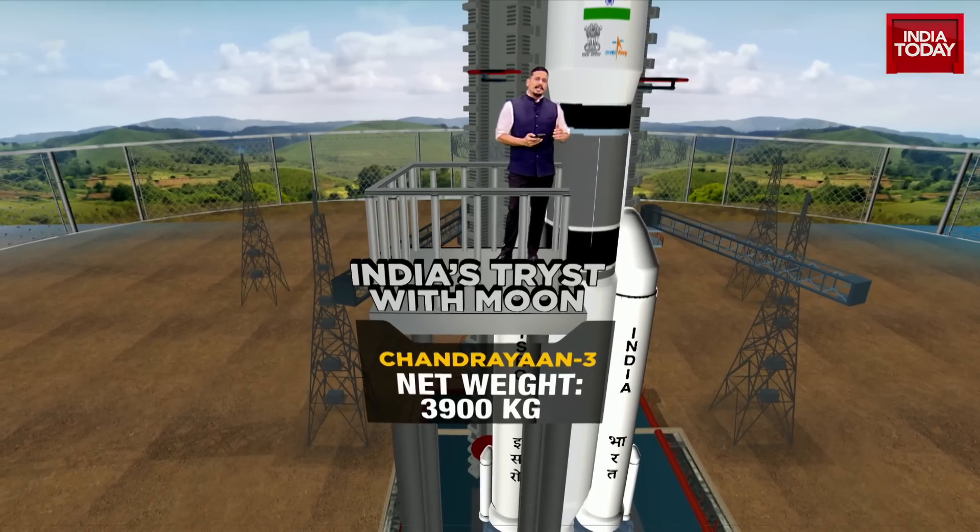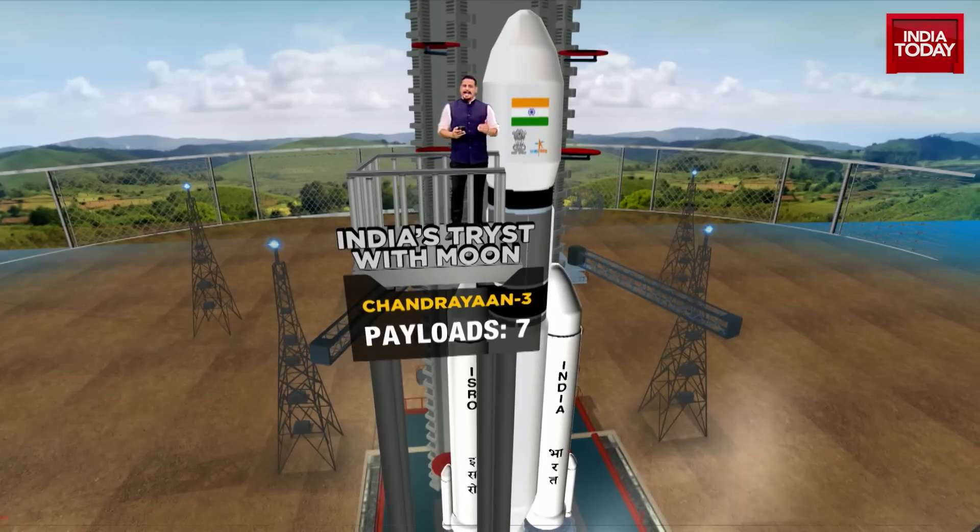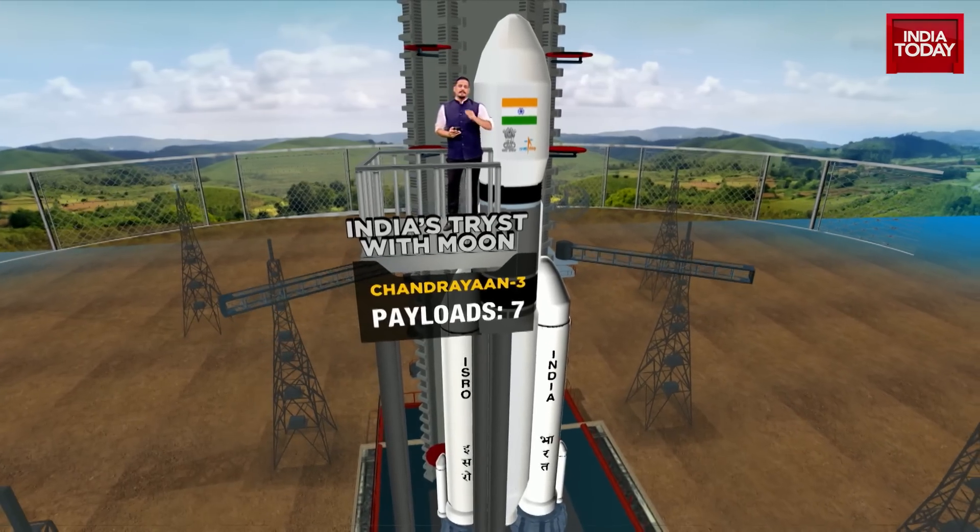3,900 kilograms is the net weight of the spacecraft, Chandrayaan-3, and it carries up to seven payloads.